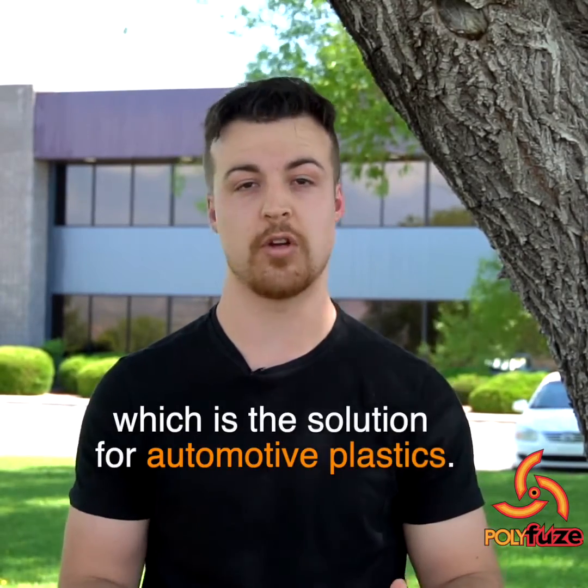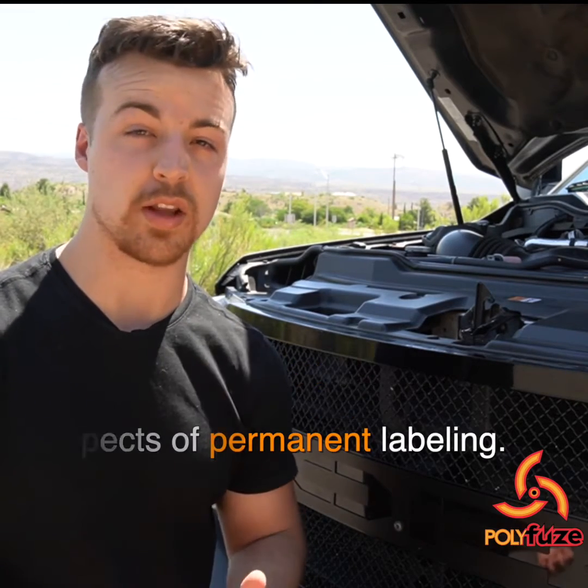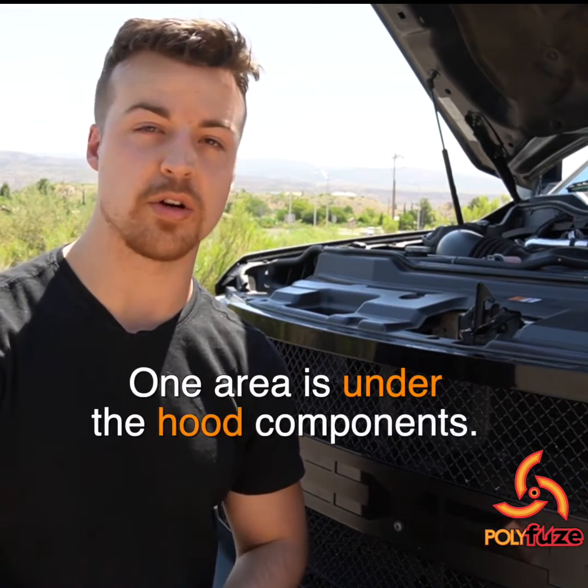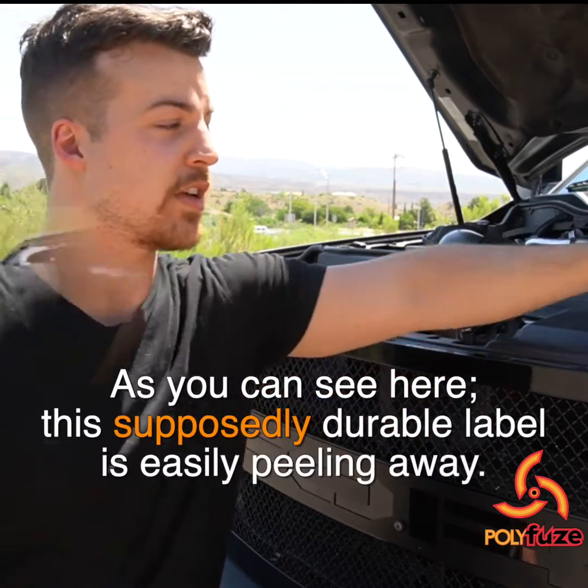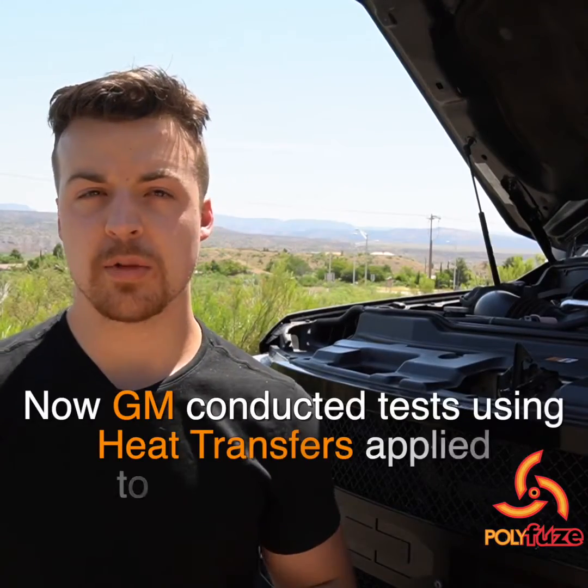The automotive industry is lacking in many aspects of permanent labeling. One area is under-the-hood components, and as you can see here, this supposedly durable label is easily peeling away.